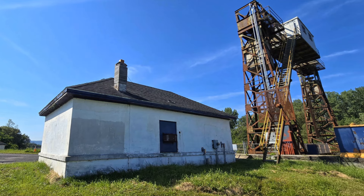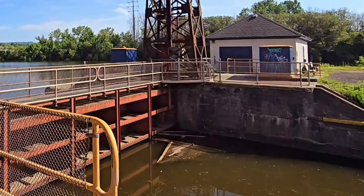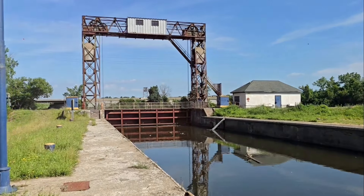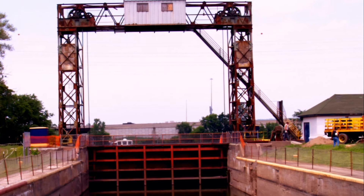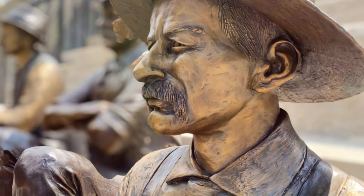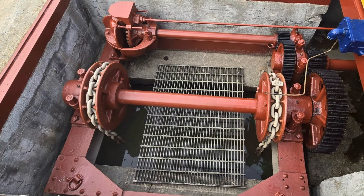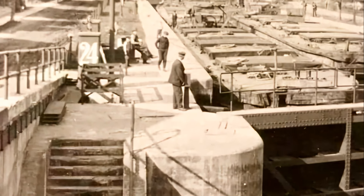The Lock House: A Silent Sentinel. No lock is complete without a lock house, and the Utica Harbour Lock is no exception. Although the operator no longer needed to live on site, the lock house served as the control centre for the operation. During the peak years, the lock was manned 24/7. Life as a lock keeper was no walk in the park — they were responsible for opening and closing the lock gates, collecting tolls, maintaining the lock, and keeping things running smoothly. But it was an important job, ensuring the steady flow of goods and people through the canal.